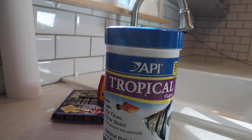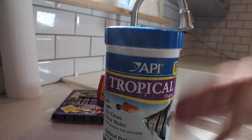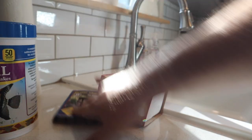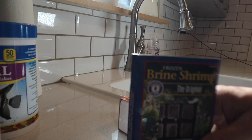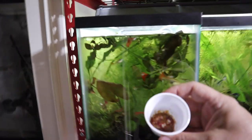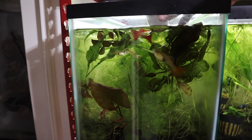What we're going to be feeding today is a little bit of API tropical fish flake, which is one of my favorite foods in the fish room. We're also going to be feeding some frozen brine shrimp as well as some frozen blood worms.